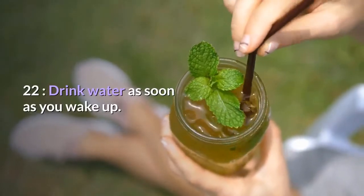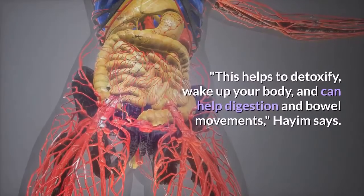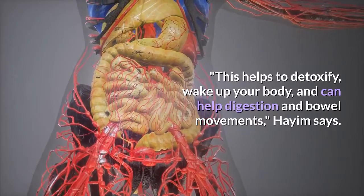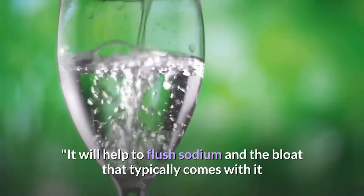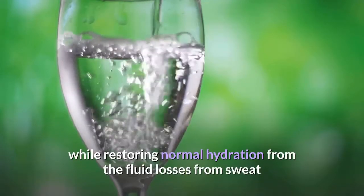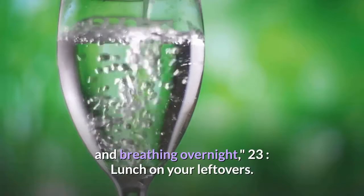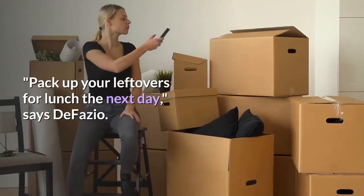Twenty-two: drink water as soon as you wake up. Chug at least 8 to 16 ounces of water even before your morning coffee or tea. This helps detoxify, wake up your body, and can aid digestion and bowel movements, says Hyam. It will help flush sodium and the bloat that typically comes with it, while restoring normal hydration from fluid losses through sweat and breathing overnight.